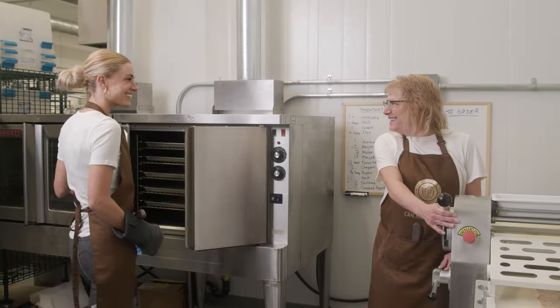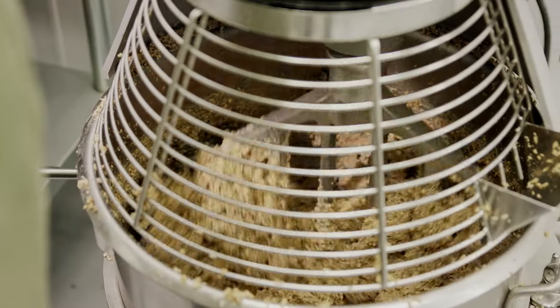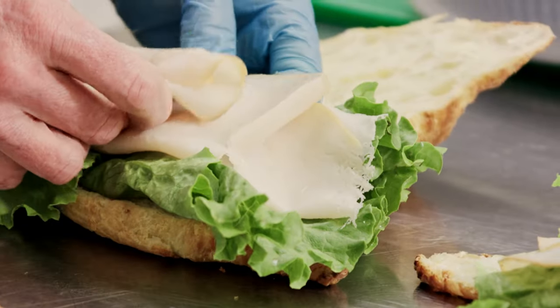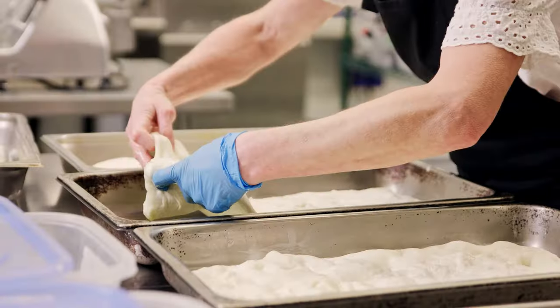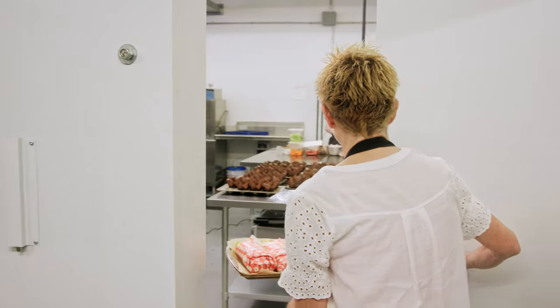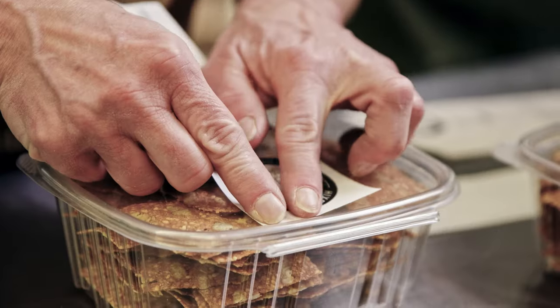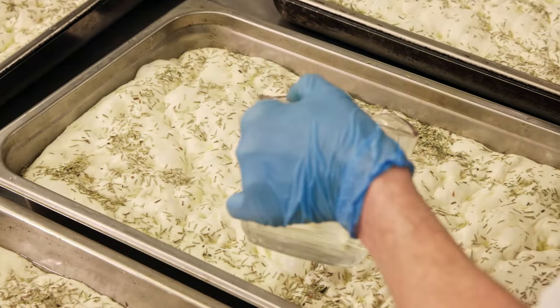We have people producing crackers in here, dehydrated food products. We also have caterers that work out of here producing any sort of ready-to-eat meals, or if you're a food truck there's great cooking equipment and workspace. We have the ability for someone to take their packaged product or something that is produced in Sprout Kitchen and distribute it with our distribution service.